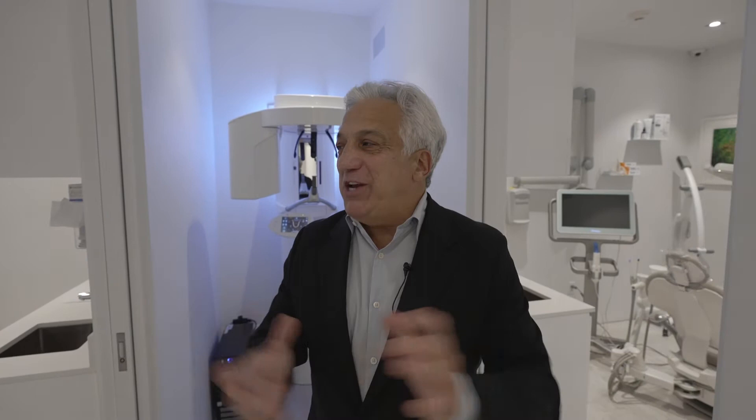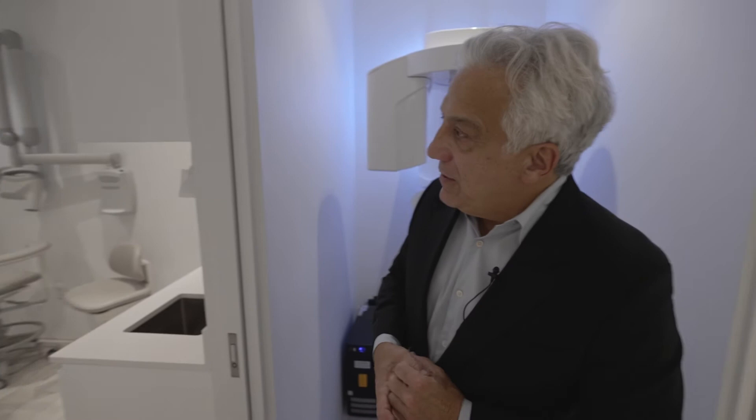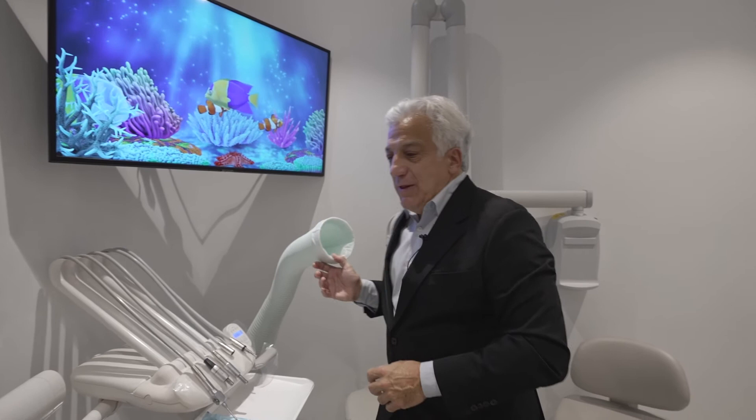This is our main surgical operatory. We utilize the Photona Lightwalker laser. We have high-speed evacuation, and we use a complete protective protocol when we remove dental mercury.